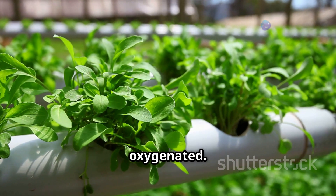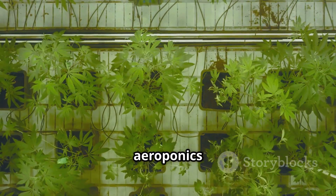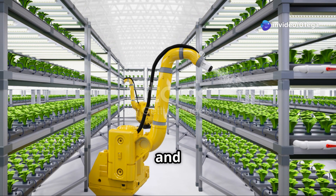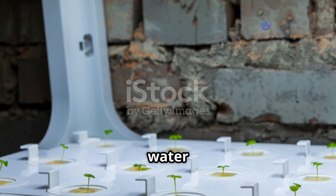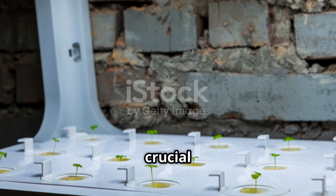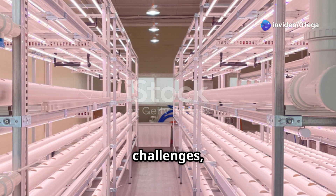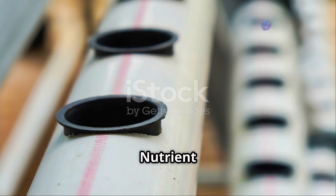Aeroponics takes the best aspects of hydroponics and elevates them. By suspending roots in air and misting them with nutrients, aeroponics provides optimal oxygenation, leading to healthier and faster-growing plants. It also reduces the risk of root diseases and uses even less water than hydroponics, as the misted solution is captured and reused — making it one of the most water-efficient farming methods available. Here's a comparison table summarizing key differences across features like growing medium, nutrient delivery, oxygen availability, water usage, pest and disease risk, and environmental impact.